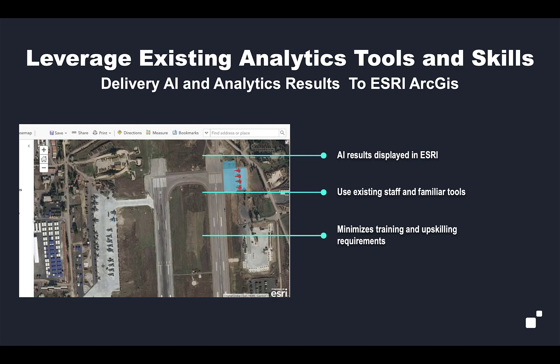The way we make this easy to use is that we're leveraging existing analysis tools and skills. For the demo I'm going to show you, all the results are displayed in Esri ArcGIS — an existing tool set that your staff is probably quite familiar with. If your staff is able to interact with the results of AI in their existing analyst tool without having to write code or Python, that minimizes the training and upskilling requirements, further reducing the barrier to entry for AI exploitation in your team.